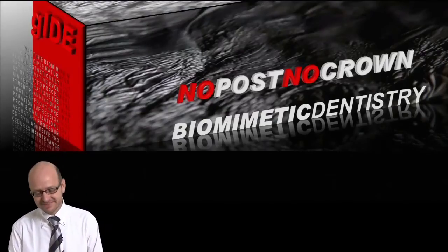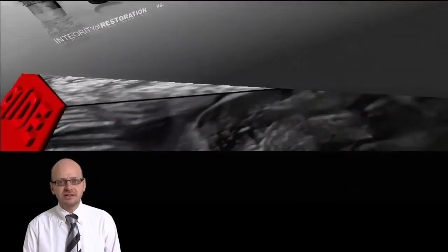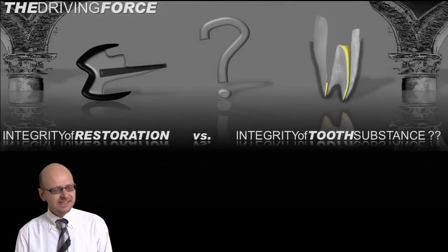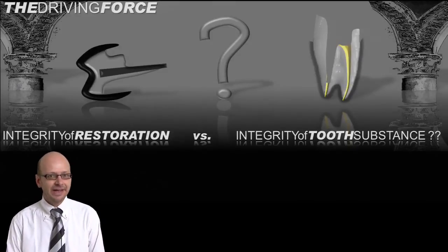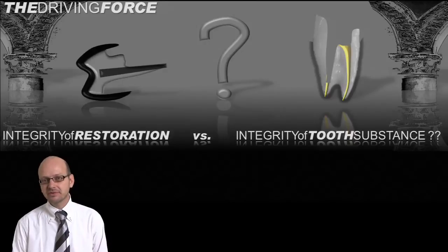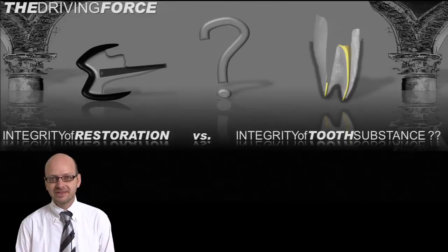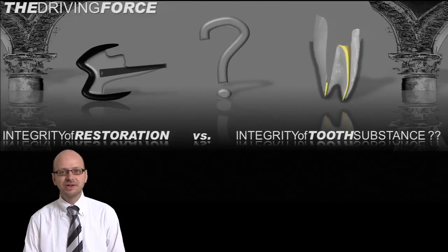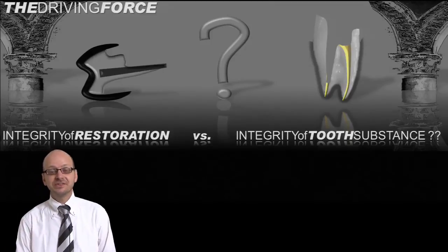What is it about? Well, you may ask yourself as a practitioner, what is your core value? Is it that your restoration should last forever, or is it that the tooth substance underneath your restoration should last forever? That's the question you want to ask yourself, and hopefully I will help you to answer that question during this DVD.